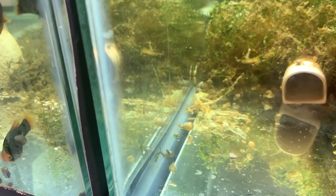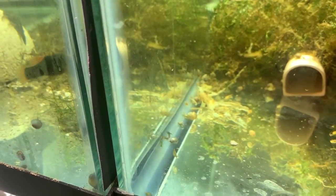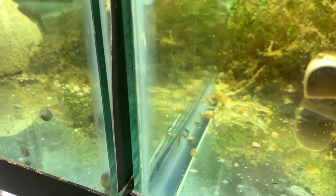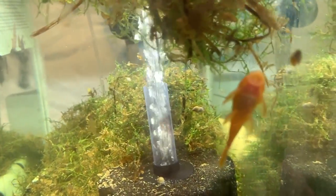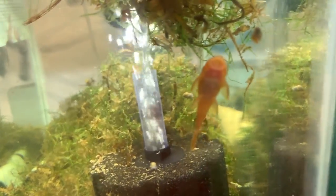I'm guessing those plecos are a couple days old and they are going to town on the remaining green beans from yesterday's breakfast, which is fine with me. And there's the other red bristlenose pleco I got on that shipment earlier this week.